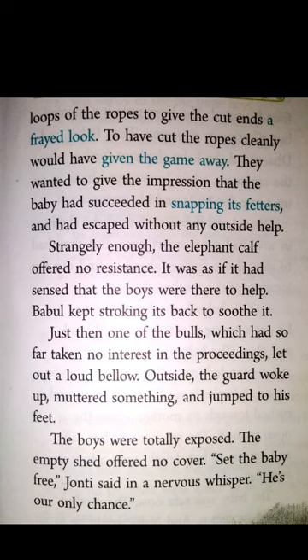"Set the baby free," said Jaunty, as it was their only chance. As soon as the ropes were cut off, the elephant calf shot off like an express train. It ran through the door and rammed straight into the guard, pushing him aside, then ran straight towards the gate. Rammed means to push. But the gate was closed, so the baby elephant ran along the fencing that surrounded the compound.